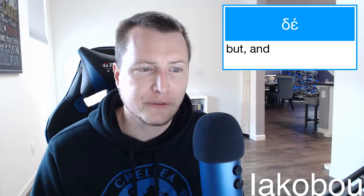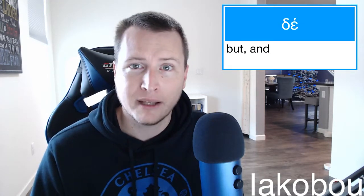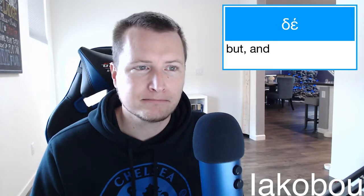Because it helps you see the flow of thought. So today's word is 'de' — 'but,' 'and.' Stick around tomorrow for another Greek Word of the Day.